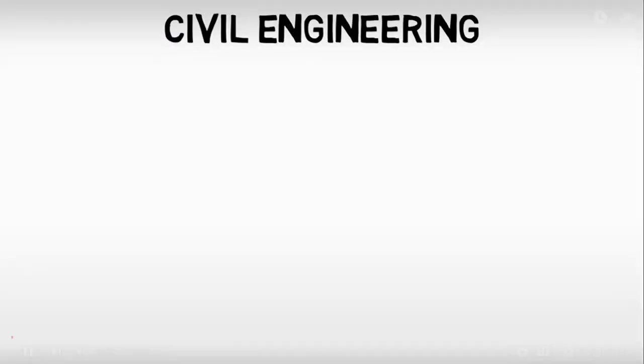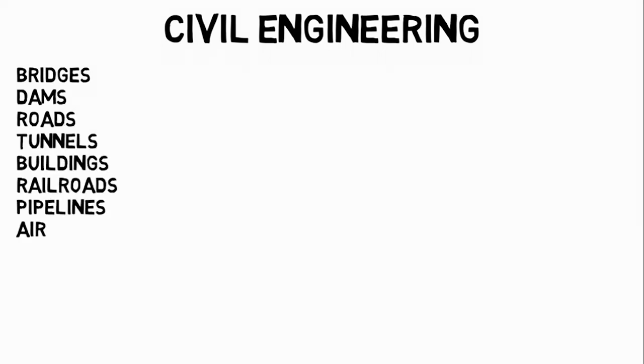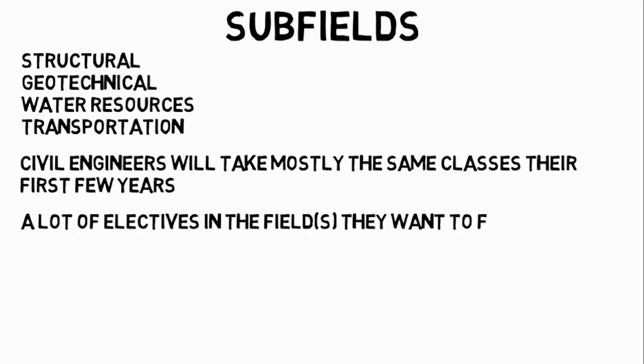Civil engineering is a major to consider if you want to design bridges, dams, roads, tunnels, buildings, railroads, pipelines, and even aircraft or spacecraft structures. Depending on what projects you want to work on, you will go into subfields which lead to very different career paths. The main subfields include structural engineering, geotechnical, water resources, and transportation. All civil engineers take mostly the same classes in their first few years, learning the basics of all subdisciplines, then specialize through electives in their final year.